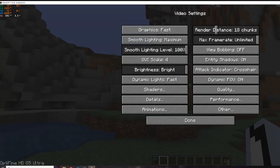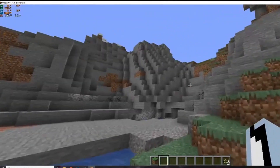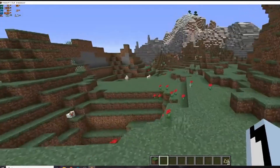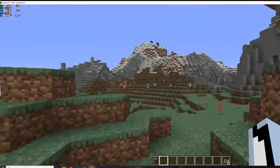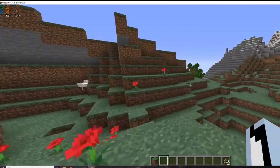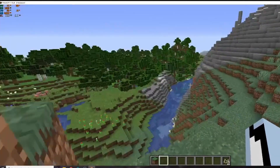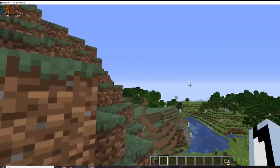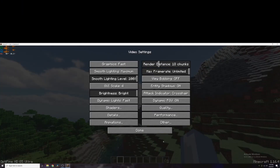The first game I ran is Minecraft at fast settings with render distance set to medium. Minecraft can really run on anything, but we're getting around 300 to 700 FPS. In a real-world scenario, you could set the render distance all the way up and you'd be perfectly fine with this system.